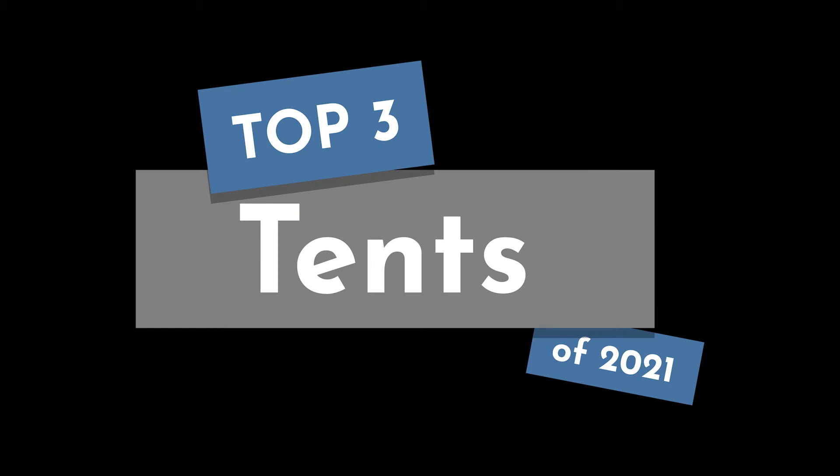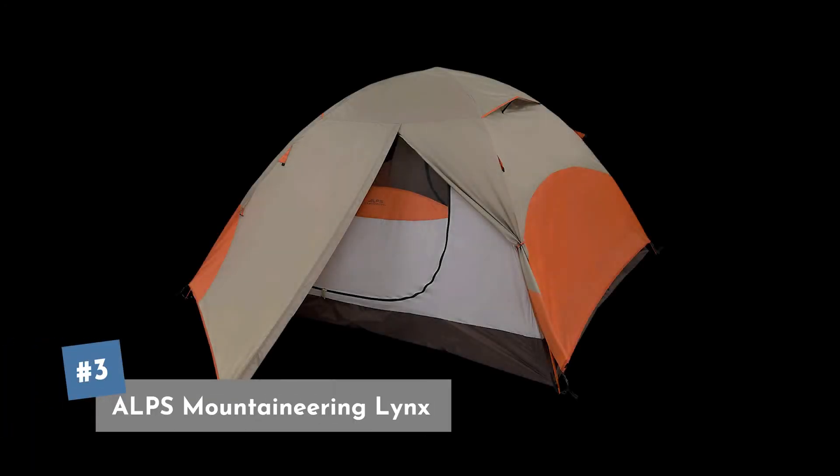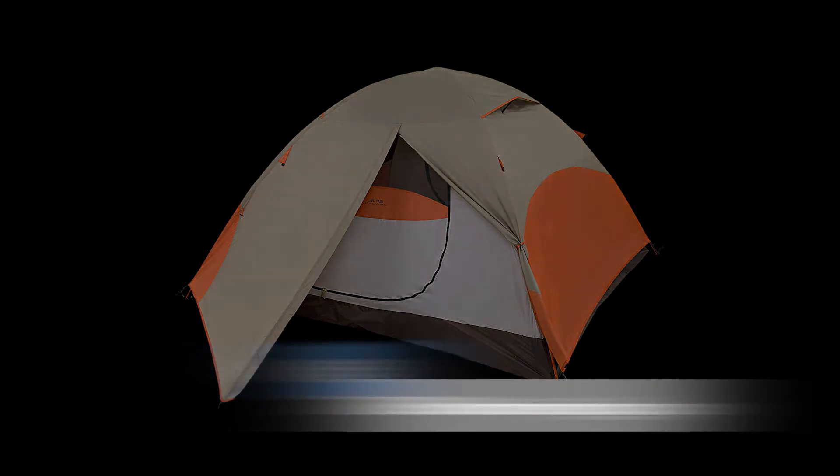In this video we're going to take a look at our picks for the top three tents of 2021. Coming in at our number three spot is the Alps Mountaineering Links. This is a four-person tent with a two-pole freestanding design, making it real easy to set up and tear down. All packed up, it weighs in at about eight and a half pounds and you can currently get it for about two hundred dollars.